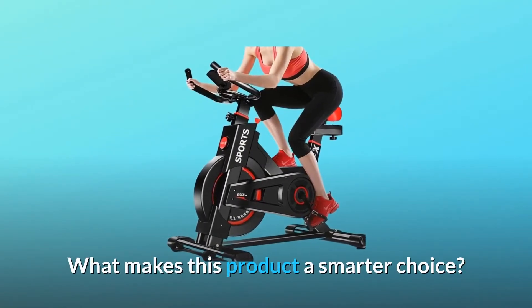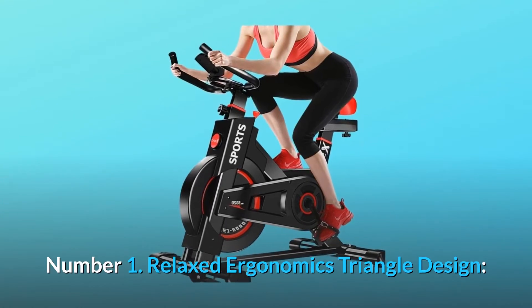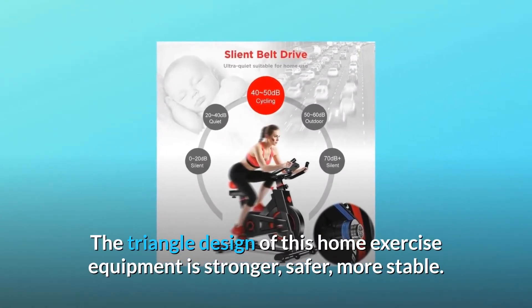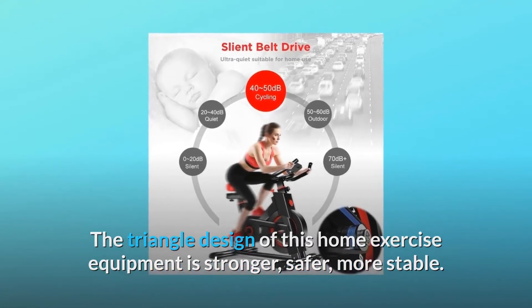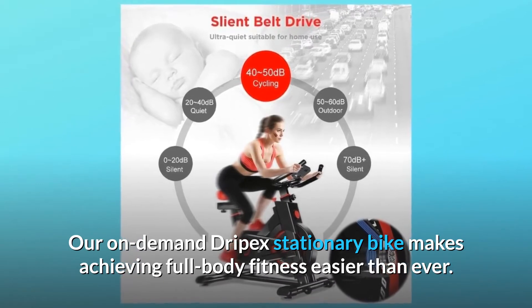What makes this product a smarter choice? Number 1: Relaxed ergonomics triangle design. The triangle design of this home exercise equipment is stronger, safer, and more stable. Our on-demand Drypex stationary bike makes achieving full-body fitness easier than ever.